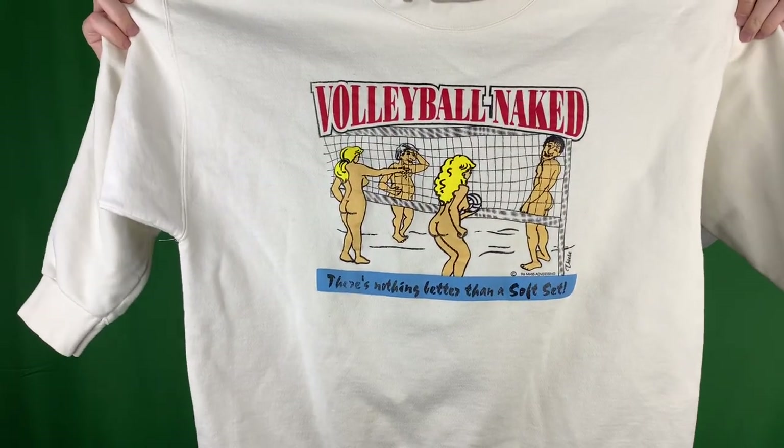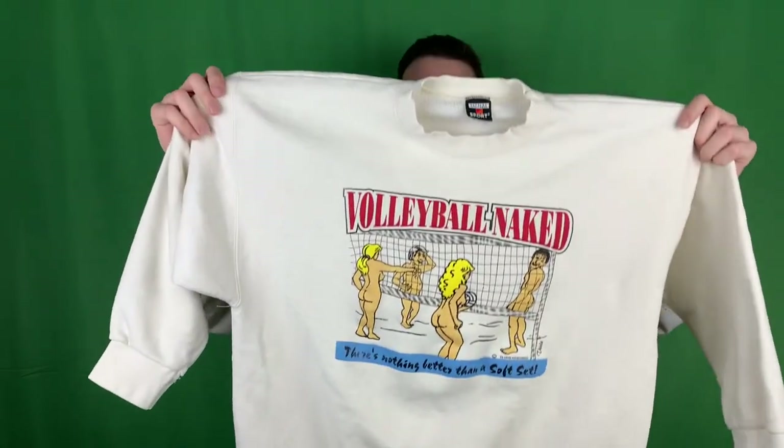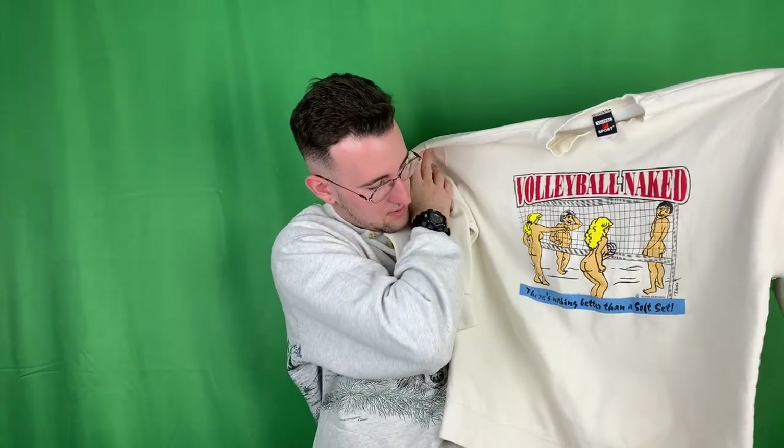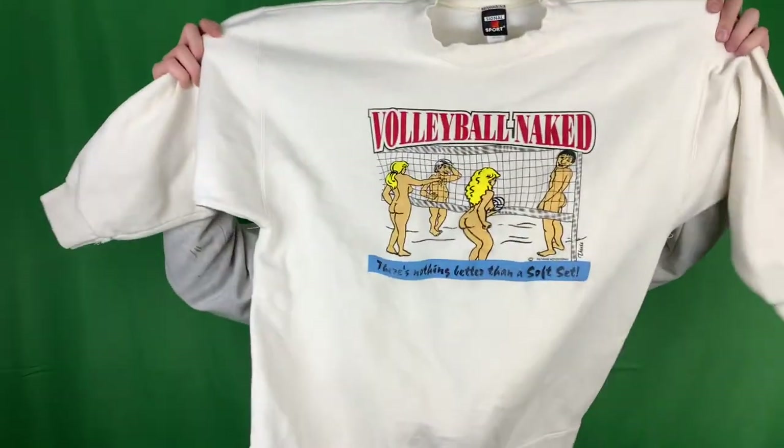I'm going to have to keep one for myself - I'll show you which one. Oh, this is a random graphic print sweater - it says Volleyball Naked. It's got some people playing volleyball naked. There's not really much more to say about that, it's a heater. Really nice crew neck, dated 1996. It says Soft Set on it - sus. Don't wear that around here.